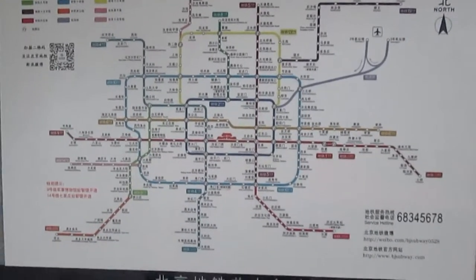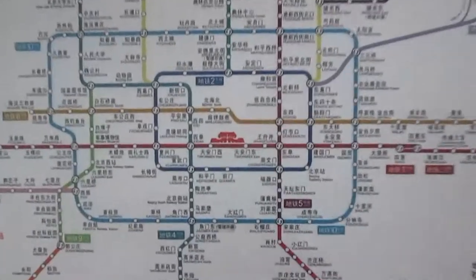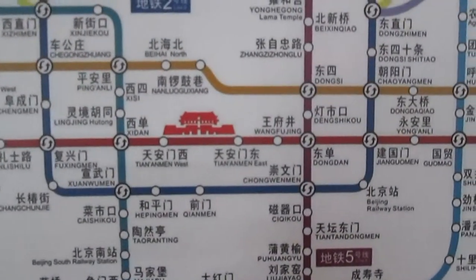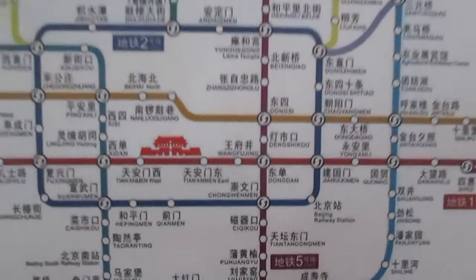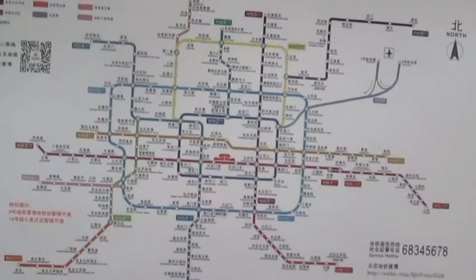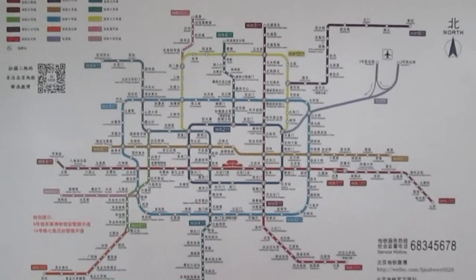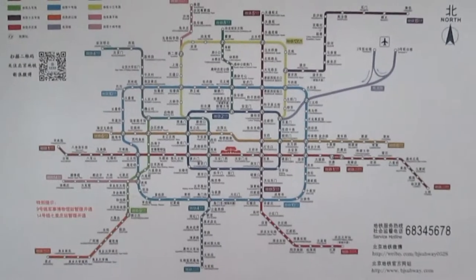You figure out where you want to go using a subway map which will look something like this, and it actually has the names both in Chinese and in English. It's handy to have a paper copy to carry around with you as well, and maybe use a street map to figure out exactly where you want to go and where the nearest stop is that you want to get off at.